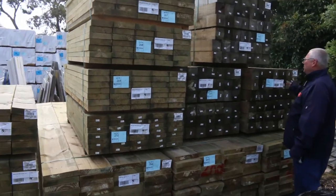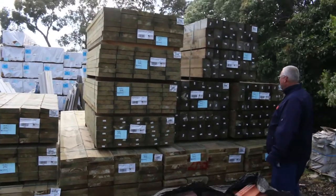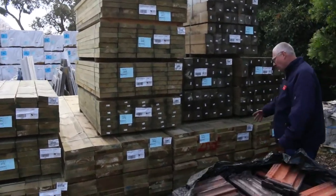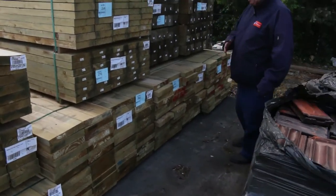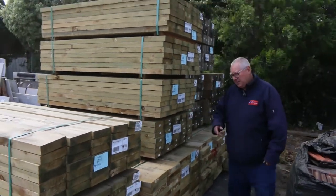Starting right down the back here we've got three nice big packs of 125 by 125 H4 treated pine posts in 2.1 metre lengths. We've got three huge packs, a couple of packs of 290 by 45 treated, and one pack of 240 by 45 treated 3.6 metre long — that's really nice looking stock.